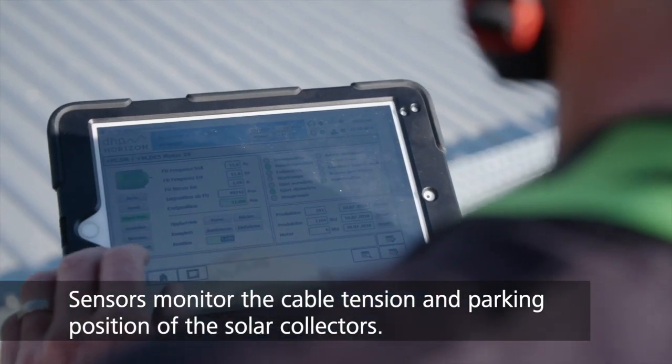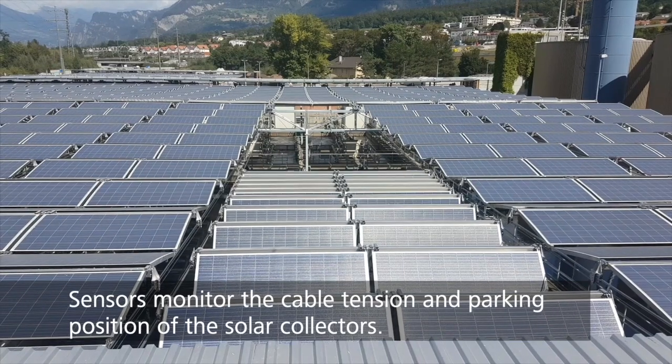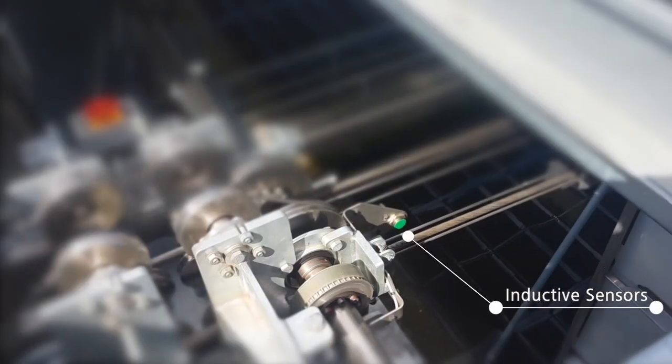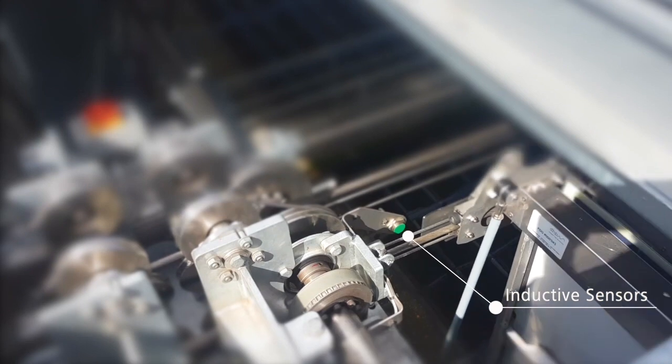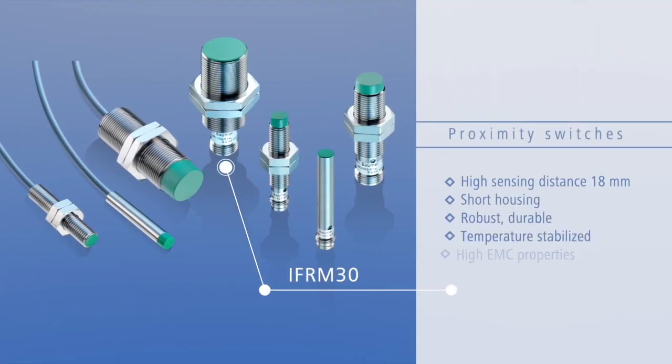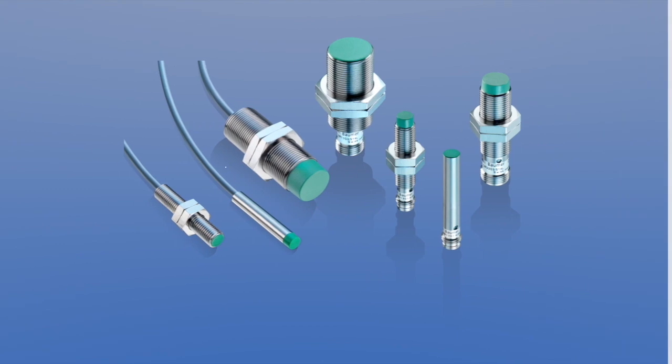Thanks to the precise force sensors and proximity switches from Baumer, when having reached the protected home position, inductive proximity switch IFRM 30 outputs a signal to the controller. The IFRM 30 excels by extremely short design and high sensing distance.